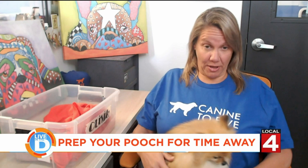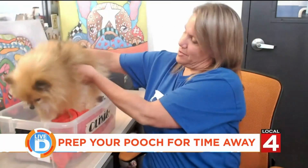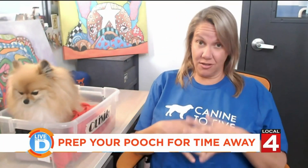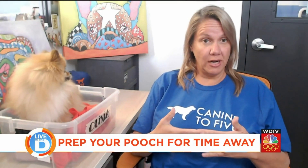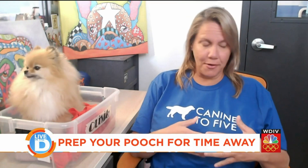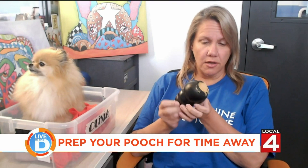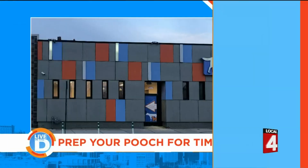Practice leaving your dog alone now. I know it's fun to take your dog with you when you go to the grocery store or to a friend's house for dinner, but you've got to get your dog used to being home alone. I really recommend crate training. The crate gives the dog a safe space to call their own. You can leave your dog in a crate with a stuffed frozen Kong — stuff it with peanut butter, put some dog food in there, leave it in the freezer overnight. It gives your dog something to do during the day.